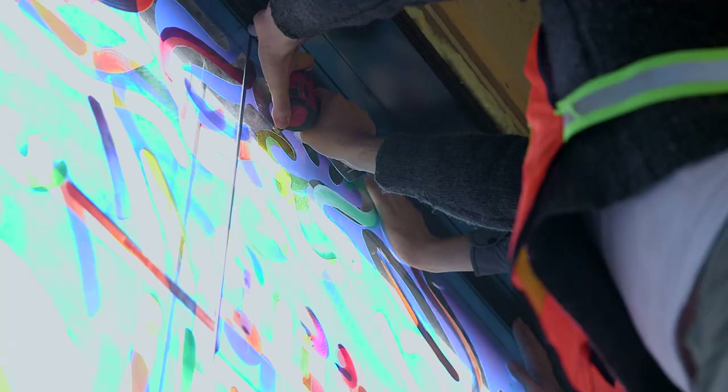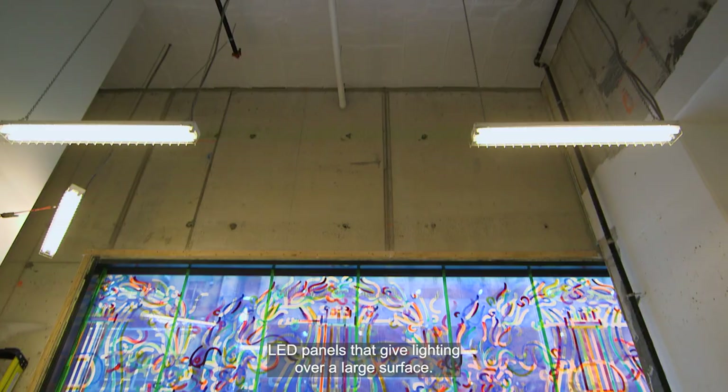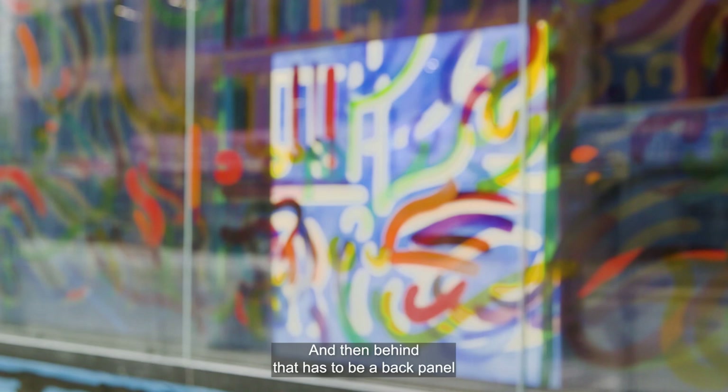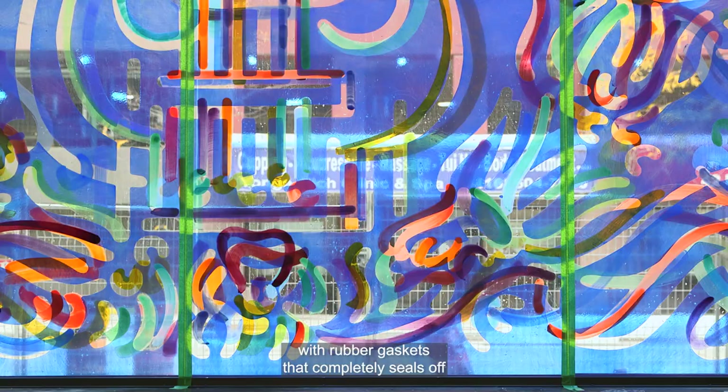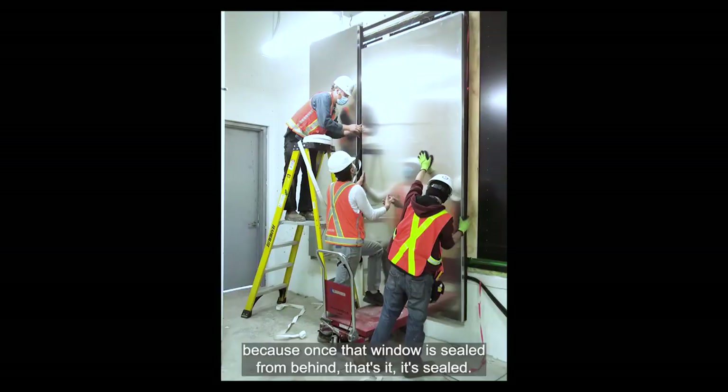With today's technology you can buy terrific LED panels that give lighting over a large surface. Behind that has to be a back panel with rubber gaskets that completely seals off the entire window — not only for dust but also for air circulation. You can't have any condensation built up inside, because once that window is sealed from behind, that's it — it's sealed. So it's very complex.